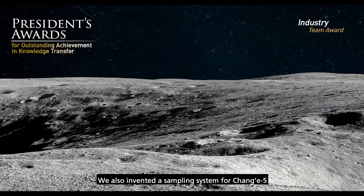We also invented a sampling system for Chang'e 5 and the future Chang'e 6 mission, which successfully brought back the first Chinese lunar soil samples.